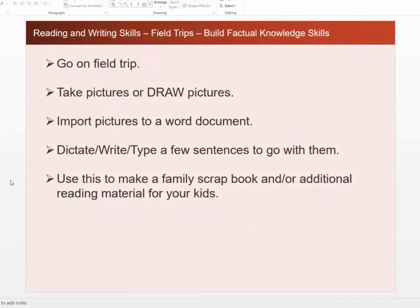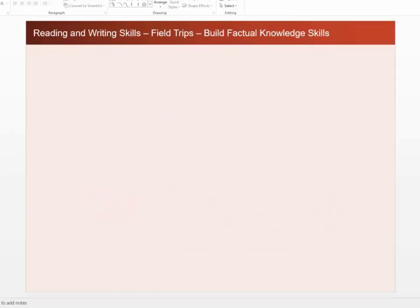You can go on a field trip and take pictures or draw pictures from where you went, then import the pictures to a Word document. You can dictate, write, or type a few sentences to go with them, and then use that to make a family scrapbook and/or additional reading material for your kids. So we're going to show you how you do that.